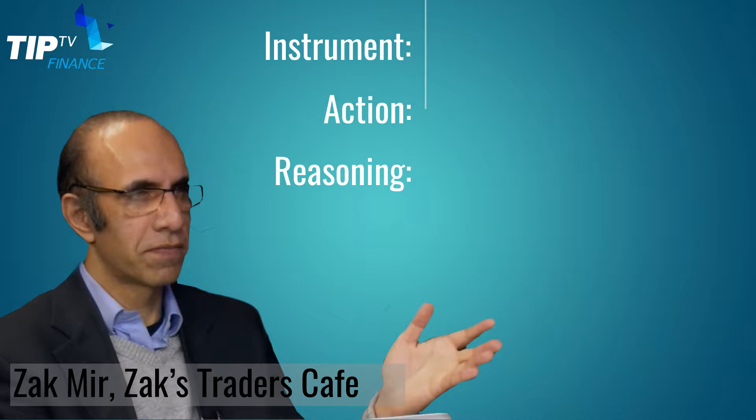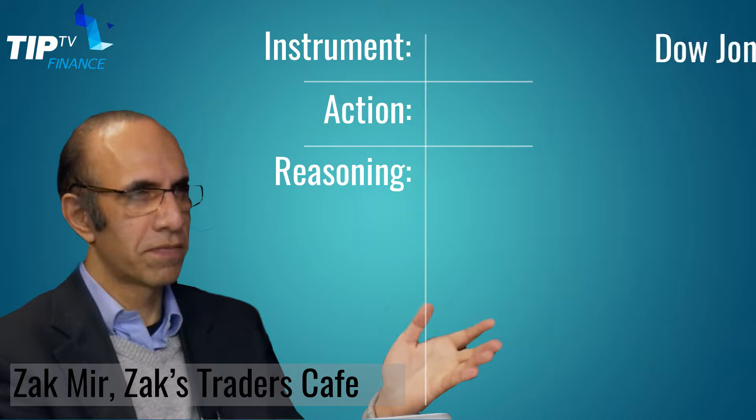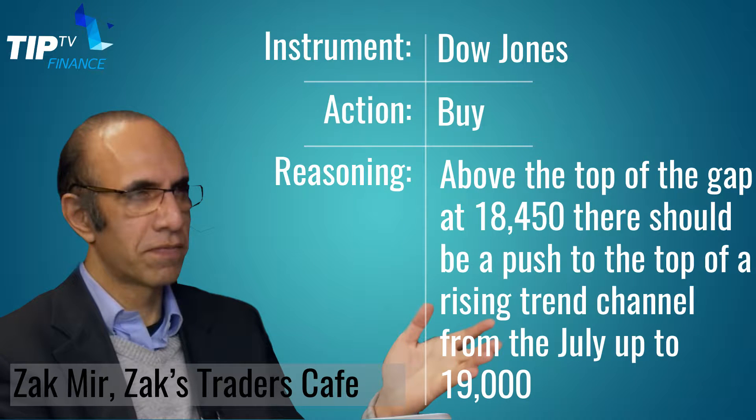Welcome to the TipTV ADVFN Tipping Service. Day one of a new adventure for TipTV in conjunction with Clem Chambers. Let's kick off.